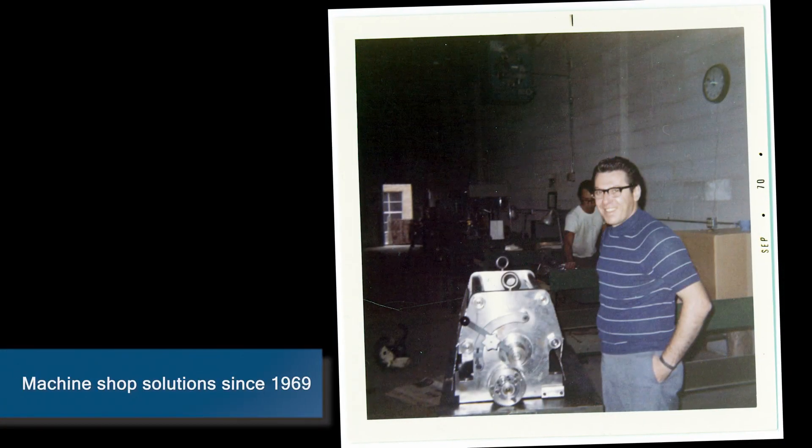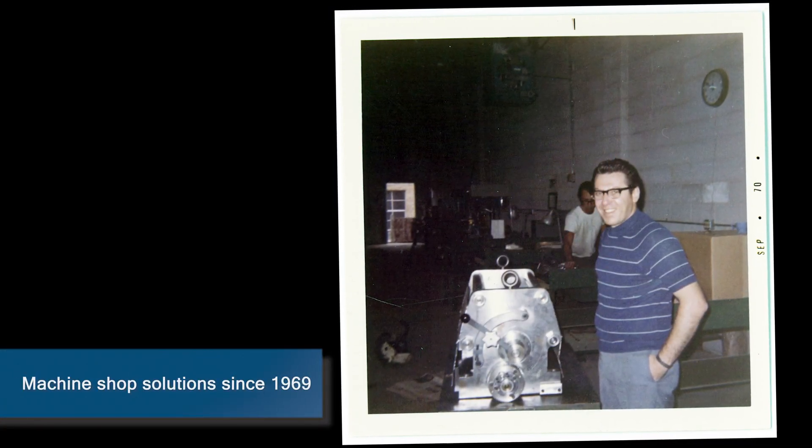My father, Mike Caley Sr., started Mideco in 1969 as a job shop, and from there he held the reins of the company. He still does today, and it's good to have him around.